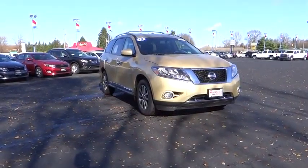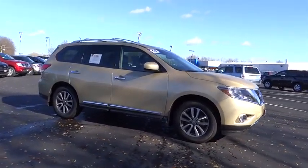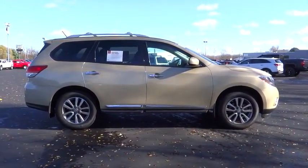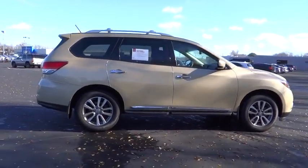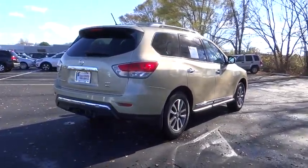The 2013 Pathfinder. The Pathfinder has a premium interior with three rows of seating for up to seven passengers, as well as versatile seating and cargo configurations. This SUV appeals to both truck lovers and car lovers. This vehicle has less than 35,000 miles.